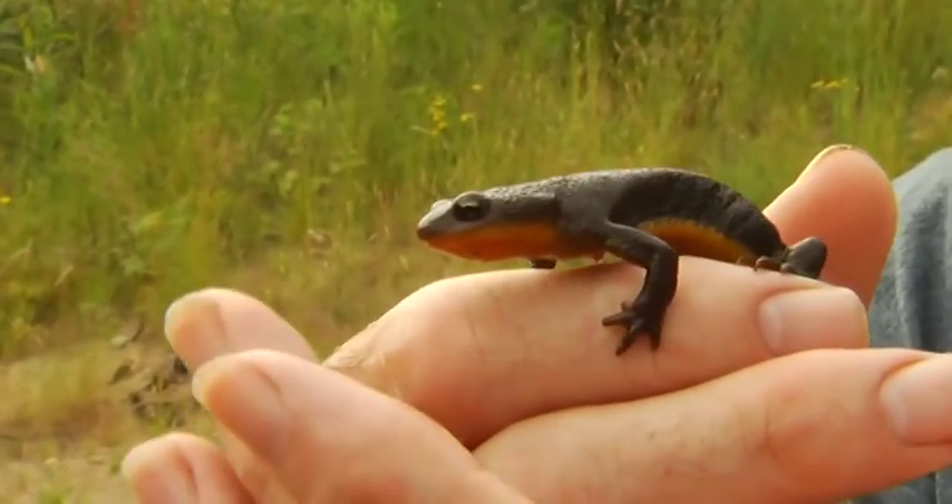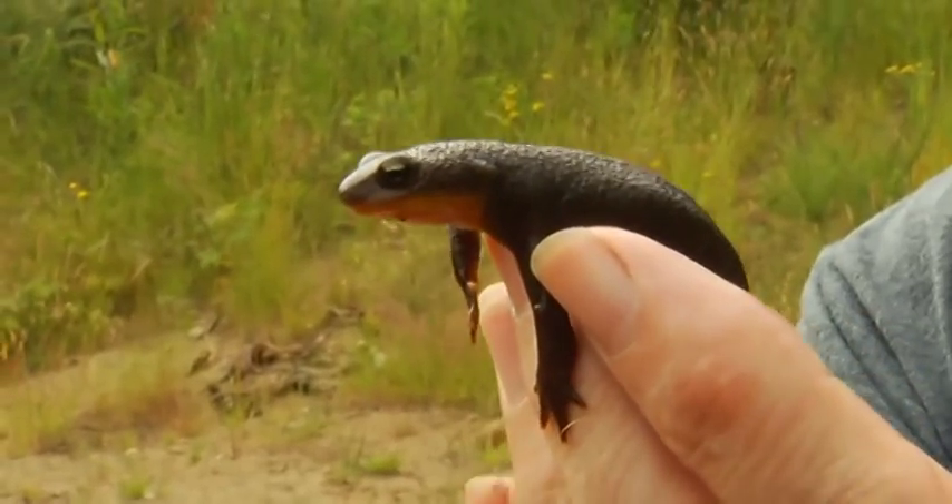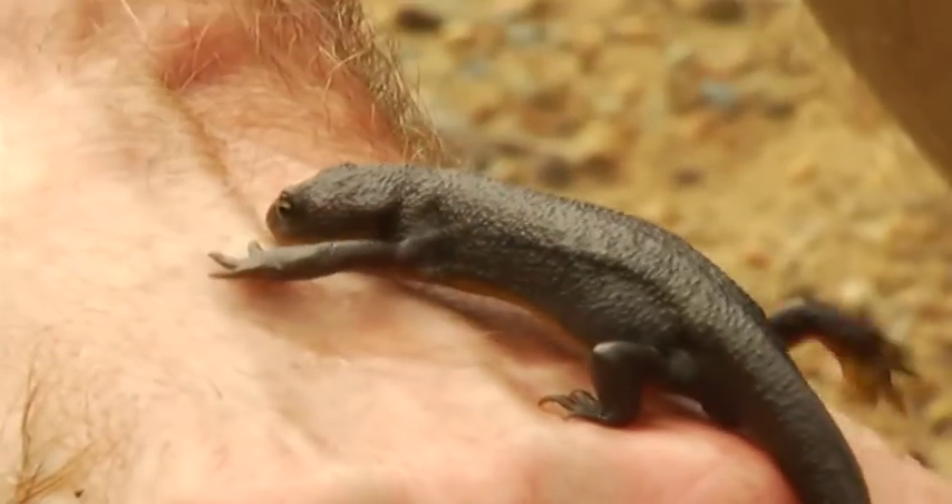These little amphibians can look rather innocuous, but don't be fooled by their placid expression and docile behaviour. One of their unique features is that on the mainland a lot of them carry tetrodotoxin in their skin, making them extremely poisonous to most predators.